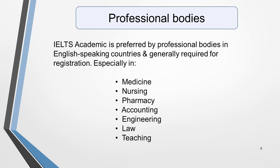IELTS Academic is generally preferred and required by professional bodies in English-speaking countries for registration. This is particularly the case in fields such as medicine, nursing, pharmacy, accounting, engineering, law and teaching.